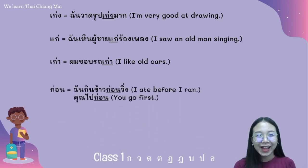And the word ก่อน has two meanings. The first meaning is 'before.' For example: ฉันกินข้าวก่อนวิ่ง. The second meaning is 'first.' For example: คุณไปก่อน.